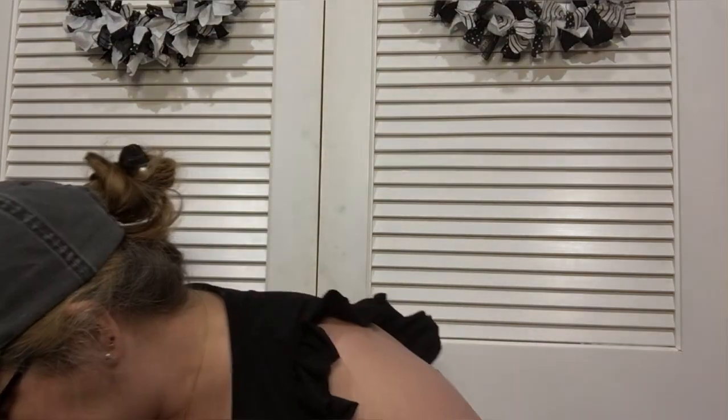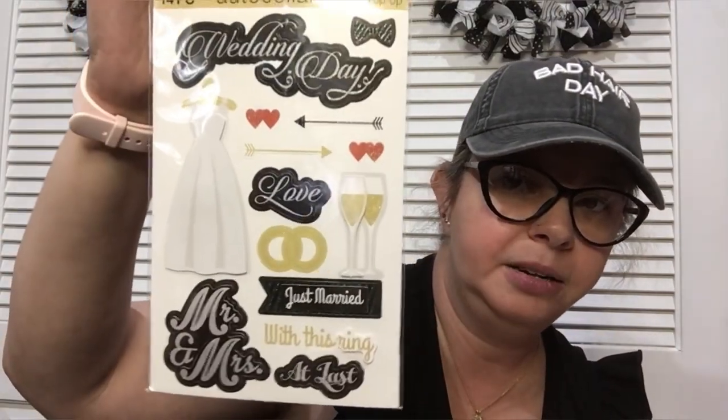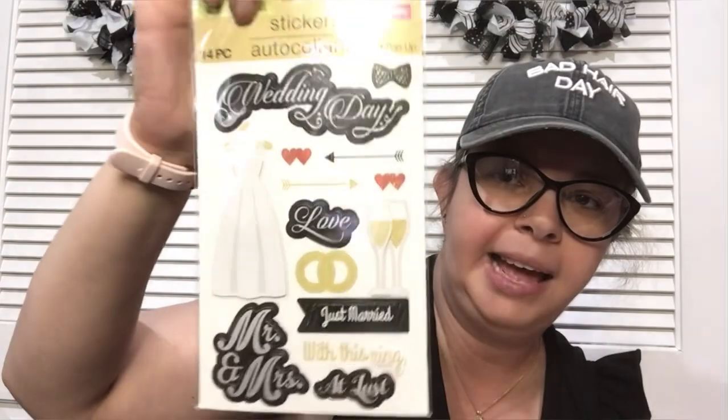I found some stickers — they put these wedding ones out, and if you like to make cards or scrapbook, these would be absolutely great for that. And then I found some vintage stickers — I love the vintage ones.